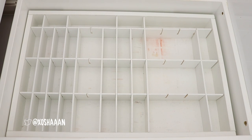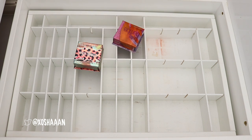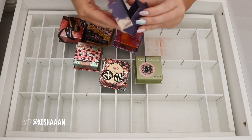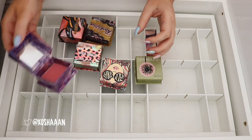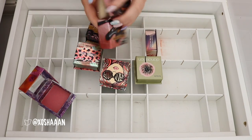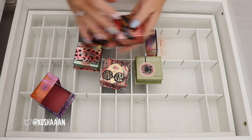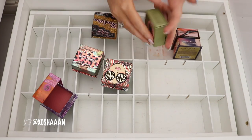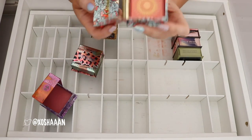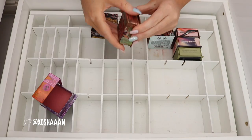I'm going to put back in my Benefit box blushes. So definitely Coralista. Havana's like the cool tone pinky one. Bella Bamba — I don't know about that one. Sugar Bomb — I haven't even used that before, but I'm gonna keep that one because I like the look of it. Dandelion is really, really pretty so that can stay. California — oh my god, you guys, I just got this and it is the most stunning powder ever. Coralista can stay — that's just like a coral.